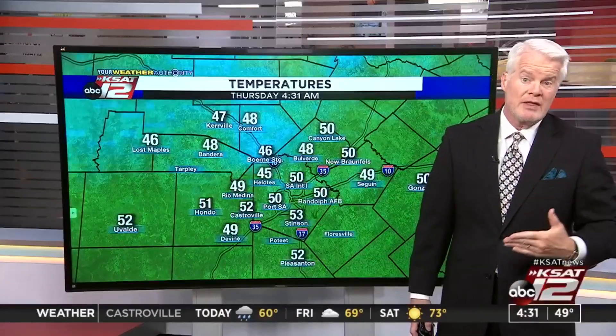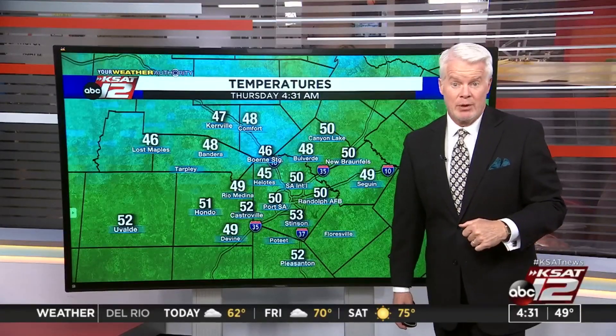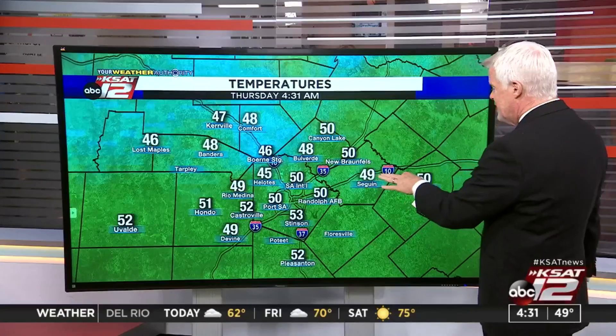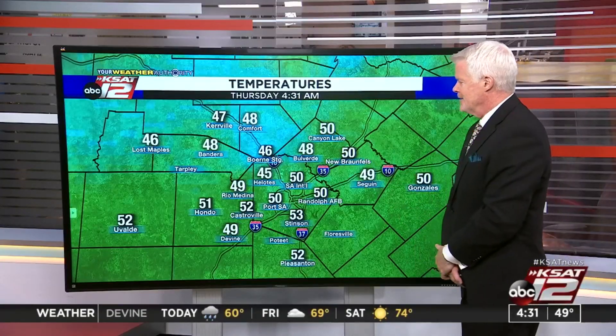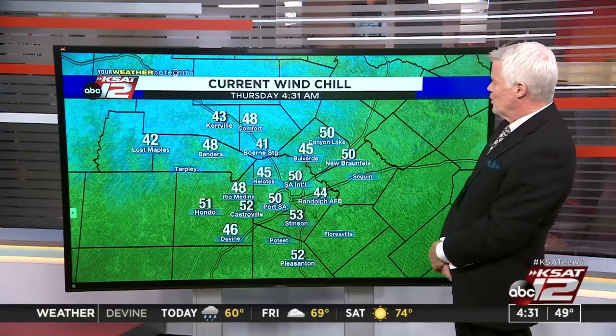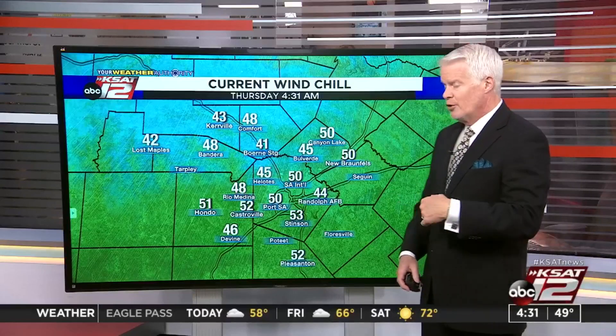That's pretty much the only thing that is going to be changing throughout the day, because temperatures basically aren't going anywhere and it will remain breezy. 50 here in town, Randolph Port S.A., 40s in the Hill Country. And look what graphic we have now — wind chill. Feels like 41 in Uvalde, 45 here in Bulverde.